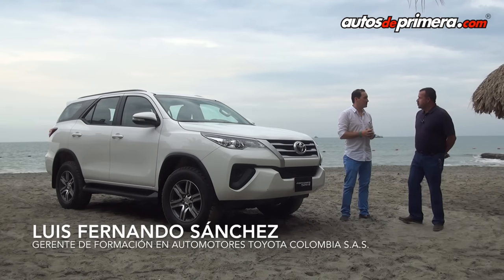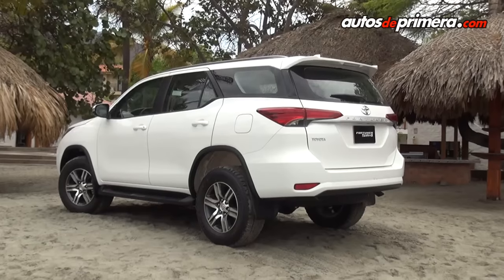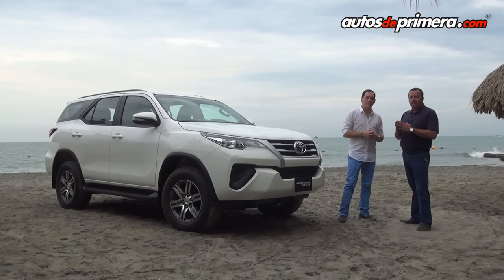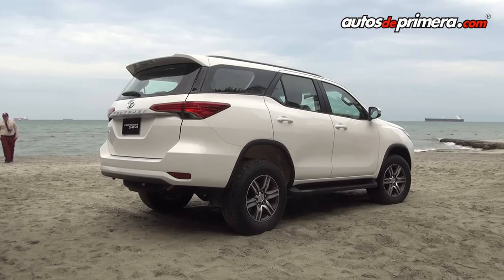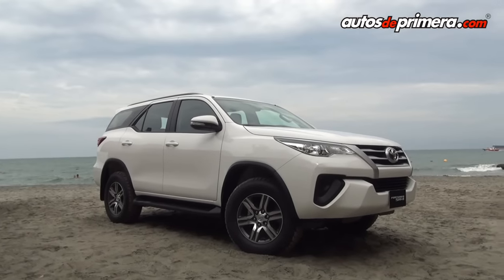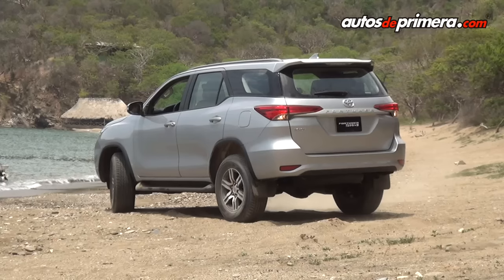La primera generación fue una Hilux con cabina. La segunda generación fue el proyecto de IMB, eran vehículos muy parecidos con Hilux y Fortuner. Ahora es un vehículo completamente diferente, aunque tiene muchos componentes de Hilux como el chasis y suspensión delantera, pero es un vehículo completamente nuevo, desarrollado pensando en la comodidad de los clientes. A Colombia van a llegar tres versiones: la SW4 Street, que es una versión 4x2 que tiene incluso bloqueo de diferencial trasero. Esa viene con motor 2.7 de gasolina, transmisión automática de seis velocidades.